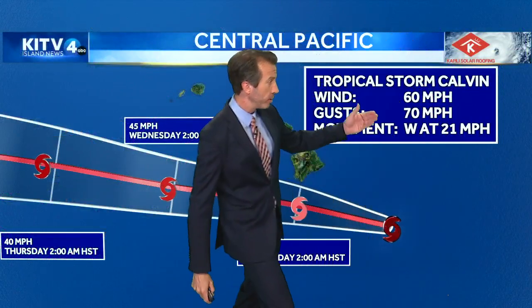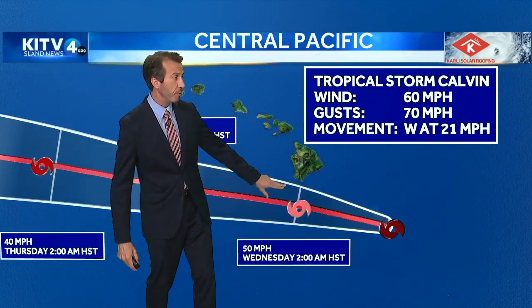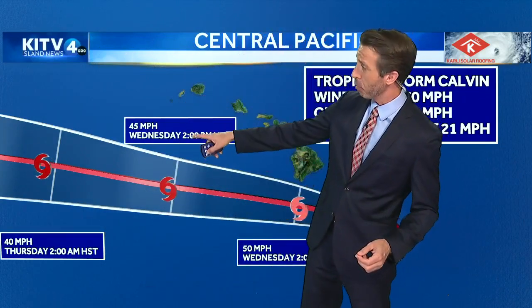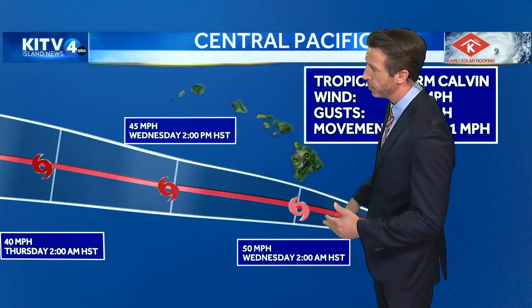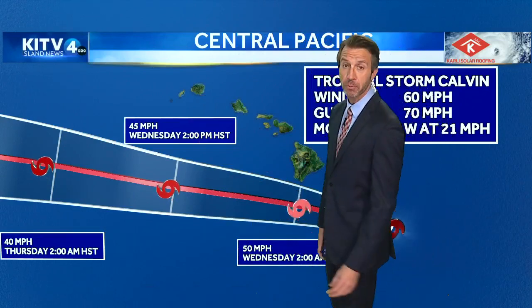Latest track and coordinates: winds are at 60, gusting up to 70, still moving very quickly off to the west at 21. It should be just south of South Point on the Big Island with 50 mile per hour winds tonight at 2 a.m. And then it's a quick-moving storm — it'll be south of Kauai by 2 p.m. on Wednesday. So we've got about a 12-hour window where we're going to see the worst of it, and then it's going to move on. We're going to talk much more about how much rain you could see in your backyard and how much those winds could really increase coming up.